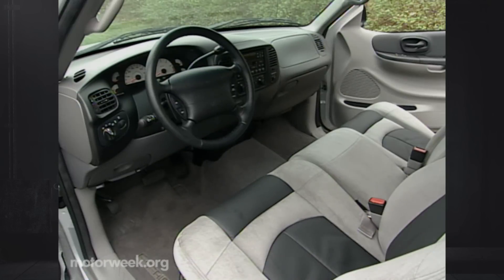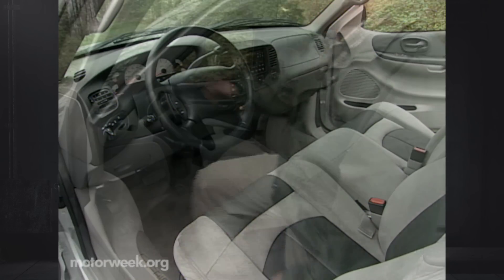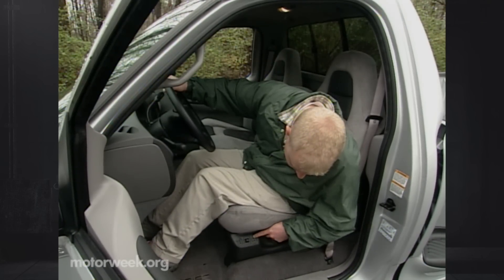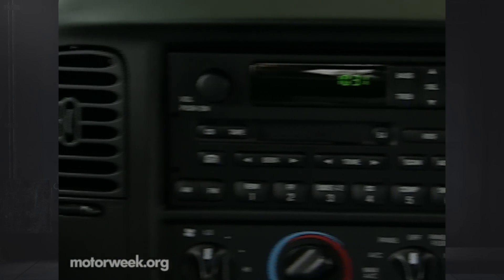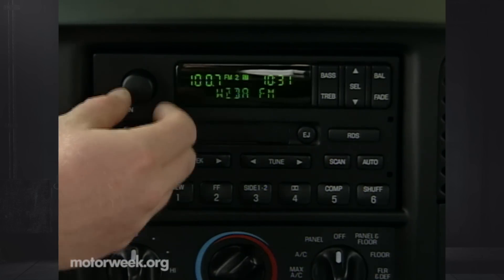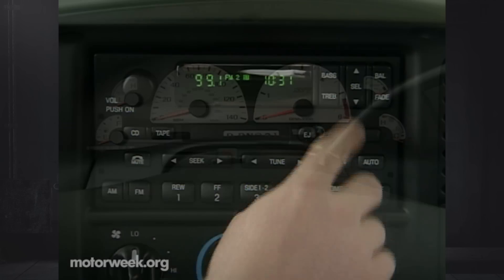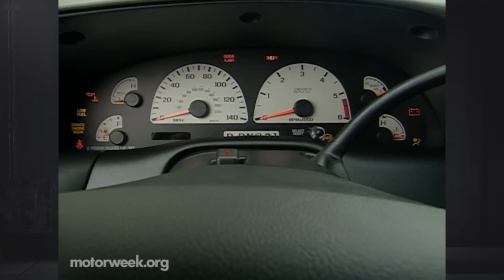And it remains a comfortable one too. The Lightning's interior is unchanged except for new sun visors that now include vanity lights. The comfortable, supportive, butt-gripping seats we loved in the last Lightning are still here, and so are the easy-to-use controls — although a CD changer in the dash rather than behind the seat would be nice. The gauges are a bit plain-looking, but at warp factor 9 with the scenery blurring, who's looking at the gauges?